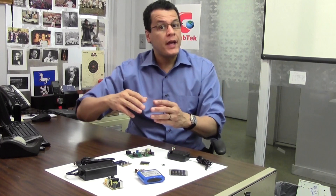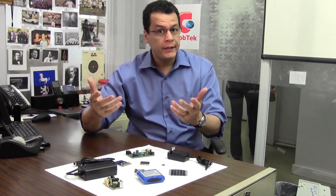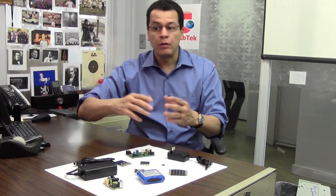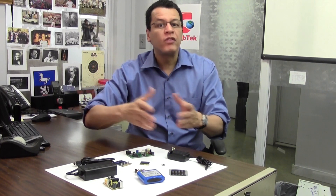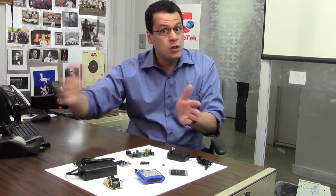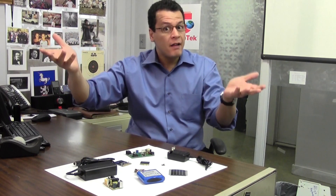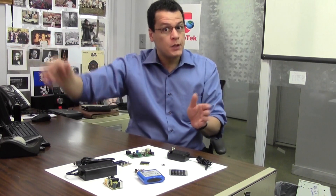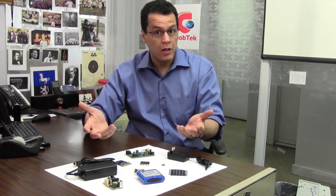Alternating current creates a waveform of energy that is more easily changed in either power levels or voltages, allowing more flexible management of that power. For transmission, for example, the higher the voltage, the farther the electrical power can travel with less loss. So with AC, it's easier to raise the voltage to the high levels needed to transmit long distances, which is why it beat DC out as the way of transmitting power across the country.